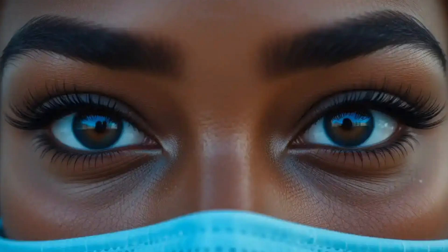Open Angle Glaucoma is the most common form of glaucoma. It develops slowly and often goes unnoticed until significant damage has occurred.